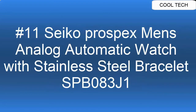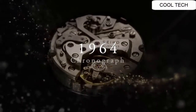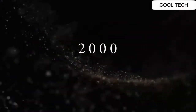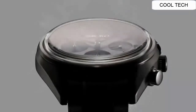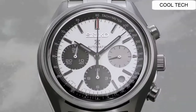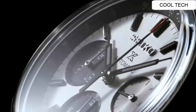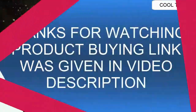Top 11. Stainless steel case, blue dial, automatic movement. Case diameter: 44 millimeters. Water resistant to 200 meters. Seiko men's watch — silver stainless steel case and strap, blue dial, automatic movement.